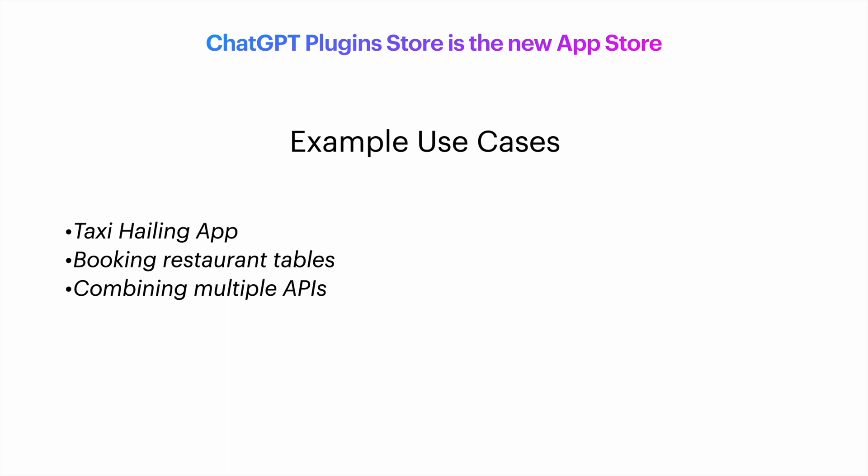And also, it will be able to combine different plugins, which I believe is the most powerful feature. For example, imagine asking it to book a restaurant for you that has a menu that suits your calorie needs, and also request to get there with a taxi. ChatGPT will combine all this information and those APIs and will be able to do that for you.